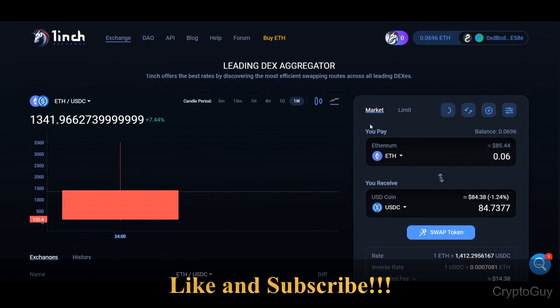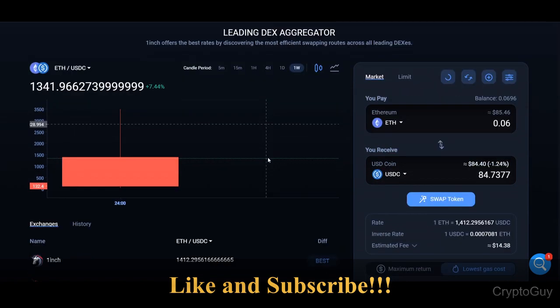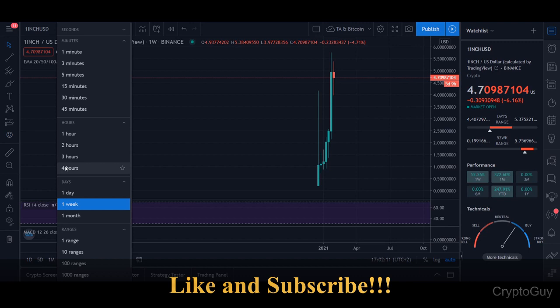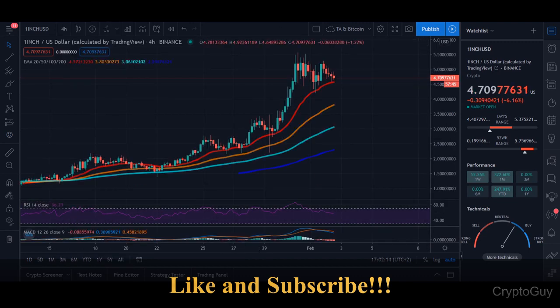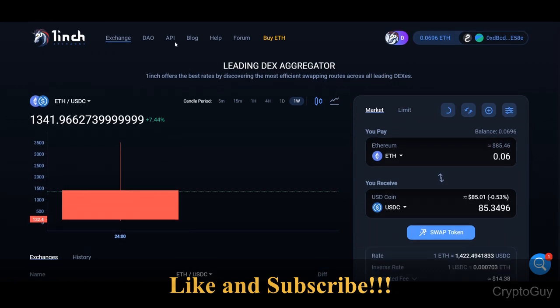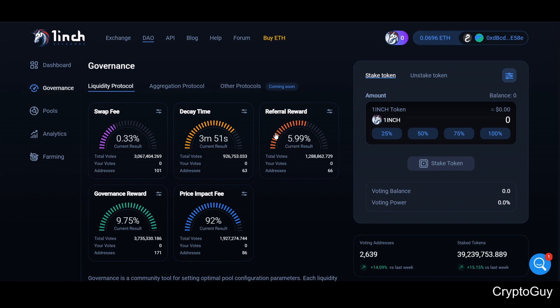That's all for today — this is 1inch exchange: how you can use it, how you can place limit orders, how to set up Chi gas token, and how to save with custom gas settings. If you like this kind of video and want more tutorials in the future, leave a comment. Let me know — do you hold 1inch? What do you think about the price prediction? Right now it's about $4.70. Is the farming worth it? Leave all your thoughts, take care, be safe, and bye.